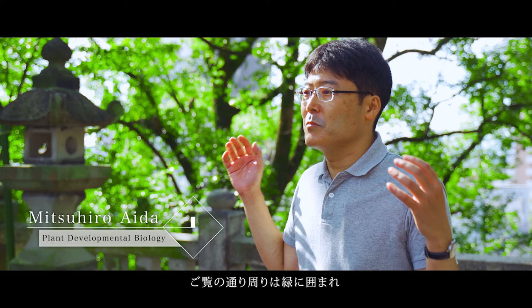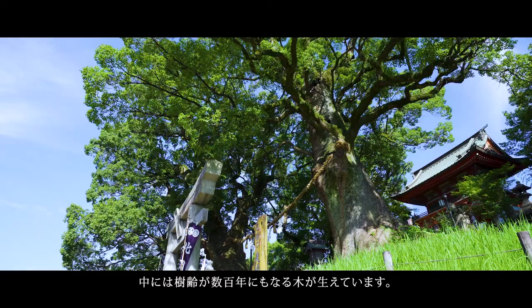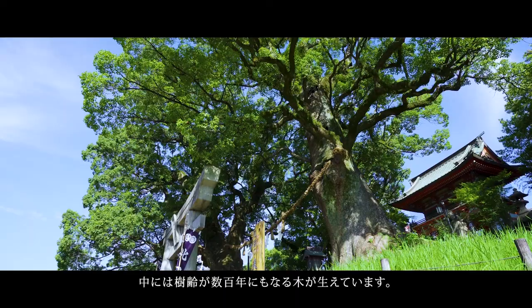I am in a shrine called Kitaoka Jinja in Kumamoto City. As you can see, this place is surrounded by many plants, including huge trees.